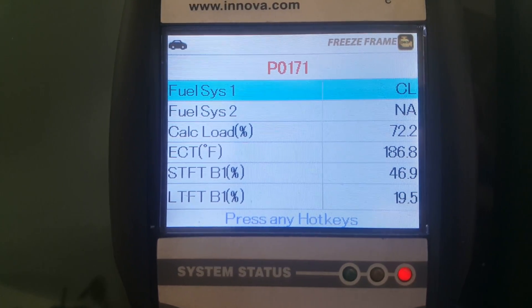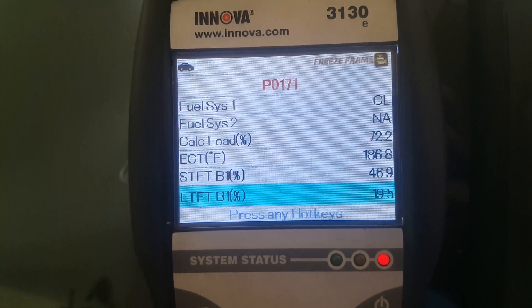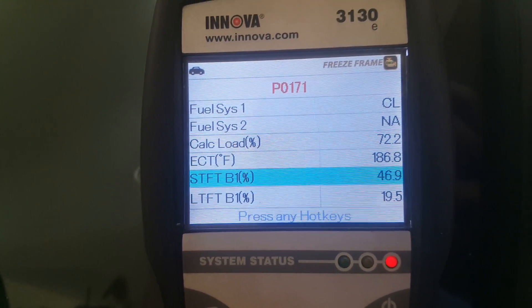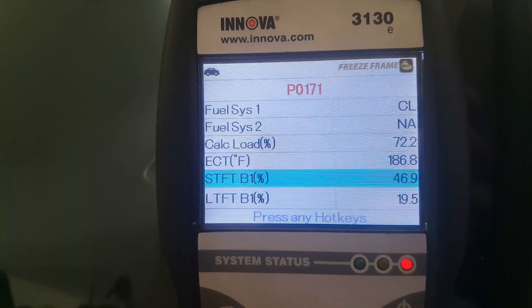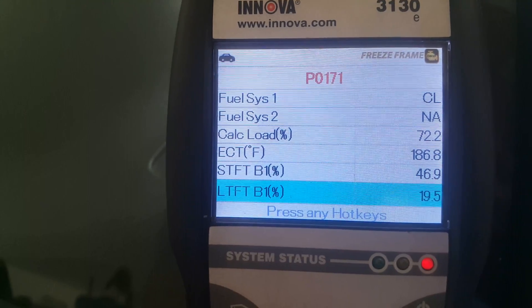So here's the freeze frame earlier. Long term, short term — it's really high. Supposed to be, you know, 10% plus or minus. It's really high.